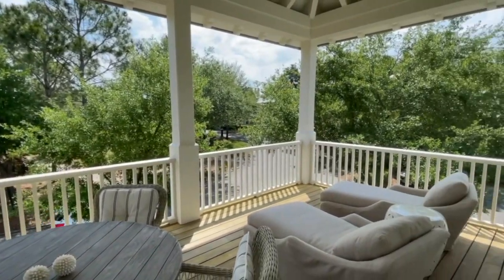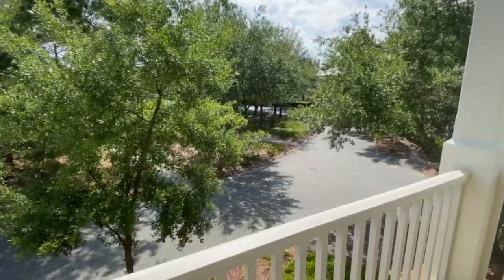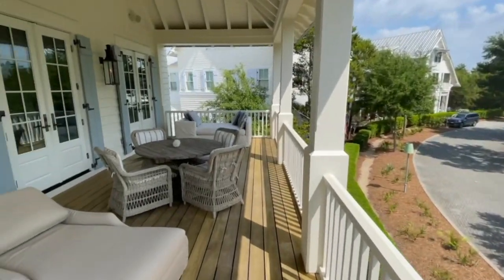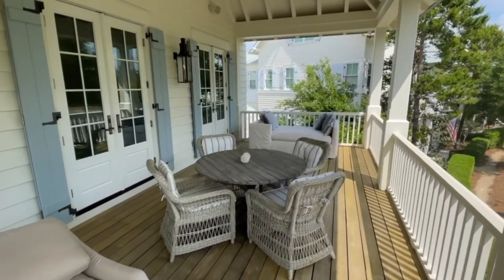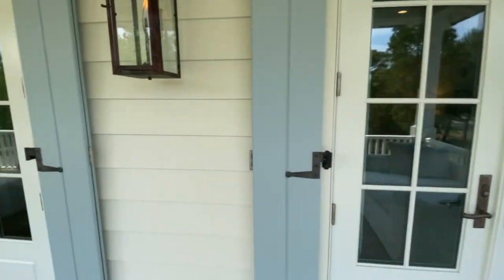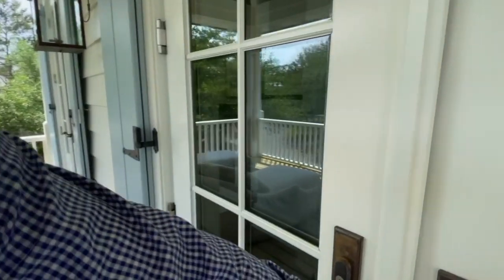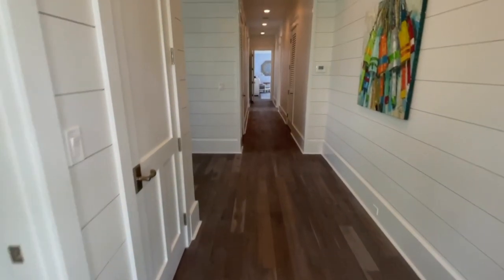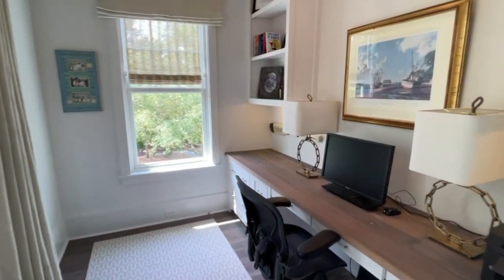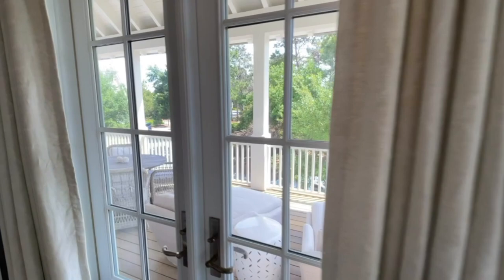Now this porch is also on the front — it stacks directly above the one I just showed you. These oaks provide privacy from the park, flanked by gas Bevolo lanterns and a shea sitting area. Great place for your second-floor guests to come enjoy. We have the deal-maker — this is where the deals are made. It's an upstairs office, stacked right on top of the other office I just showed you, right on the front of the house.